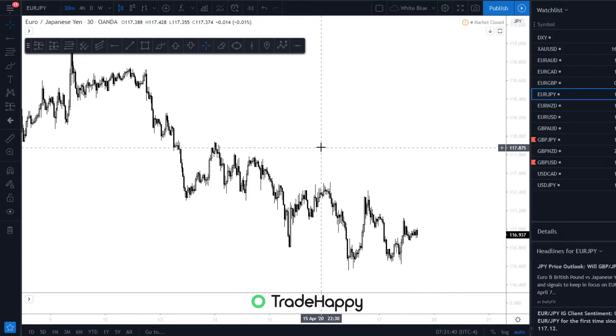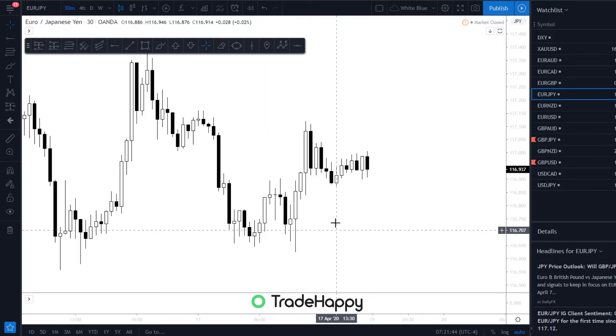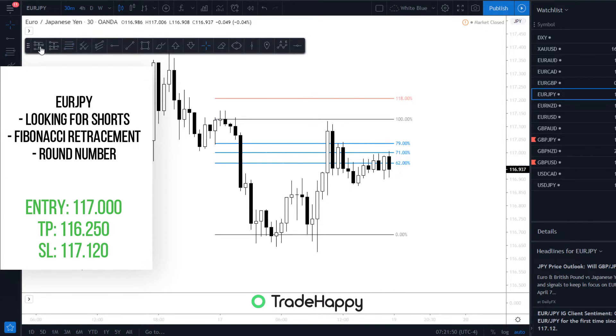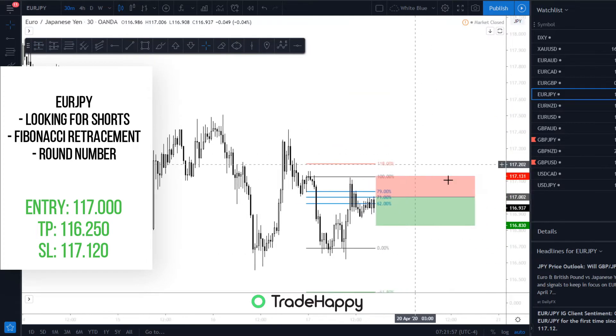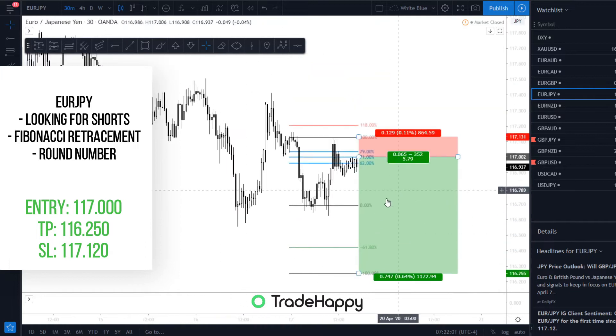Moving on to EuroJPY — same thing really, not really looking at anything. You could be short in here for a short-term trade. You would enter here, you could enter right now really. Stop loss here, and then take profit down here. So that could be a trade you'd be looking at — you're at that nice round number, so that could be a nice trade.